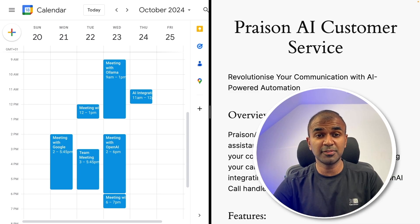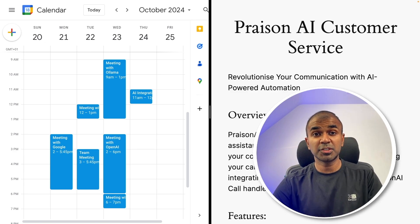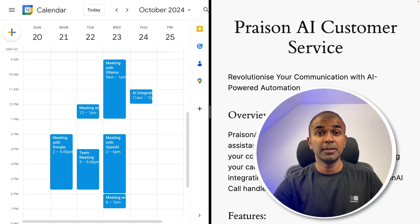This is going to be the future where all our customer services are handled by AI agents. You are able to check your contract expiry date, renew a contract, make payments, book appointments, and also reschedule appointments.